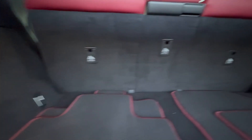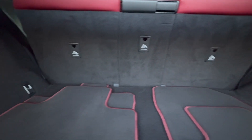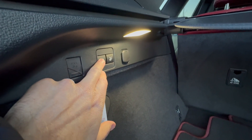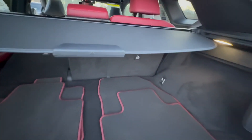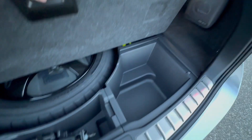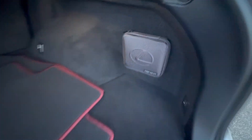The rear seats are 40/20/40 split-fold — you can fold just the center one if you like. There are also buttons that will release the back of the seats. Underneath you have a spare tire — not run-flats, which is nice — and there's a first aid kit as well.